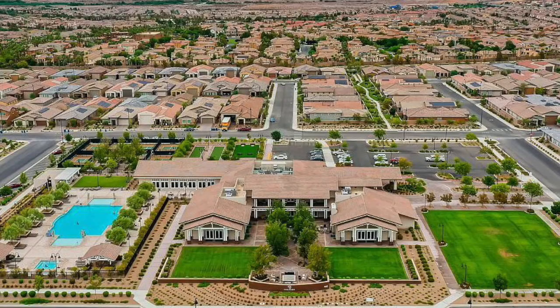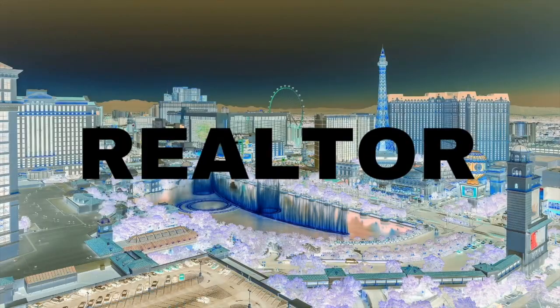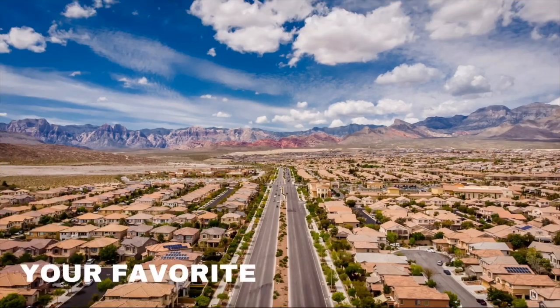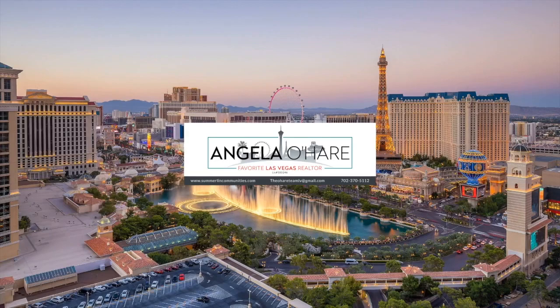Introducing to you Heritage at Cadence, and that's what I'm talking about today. So let's roll. Hey everyone, welcome back to my channel. I'm Angela O'Hare, your one and only favorite Las Vegas realtor.